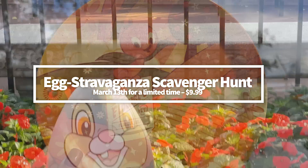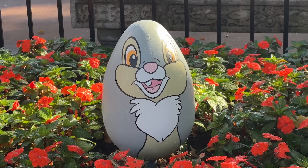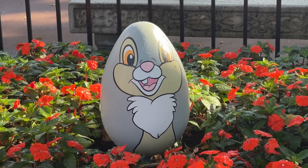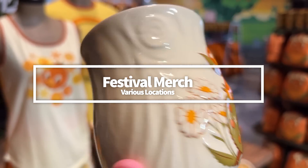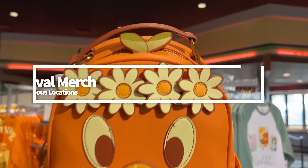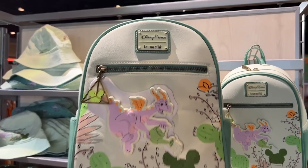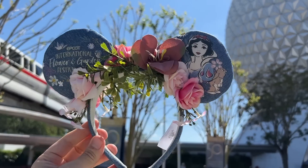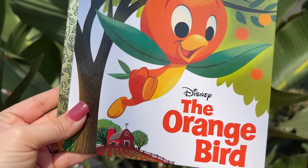The Extravaganza Scavenger Hunt is an extra Easter season activity, which will begin on March 13th for a limited time. This one is also $9.99 and comes with a prize. Look for items including apparel, glassware, kitchenware, and magnets, all bearing logos of the festival and its attractions. Orange Bird is the main mascot for this one, but you'll also find Figment and Snow White-themed lines this year. The Orange Bird Little Golden Book is available in a bundle with the Orange Bird Sipper at the Citrus Blossom booth.